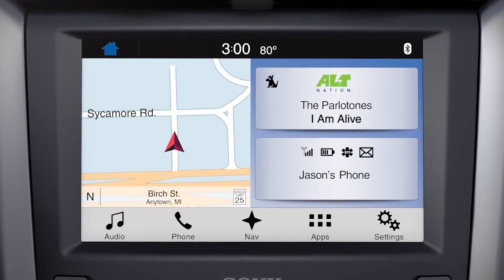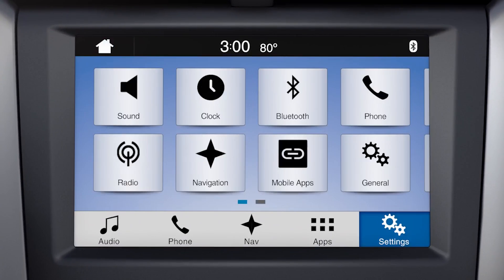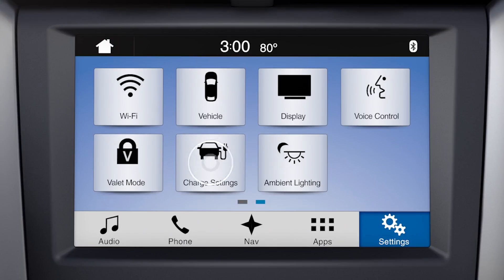To view the charge settings screen, from the home screen, touch Settings. Then you may need to swipe left to charge settings.